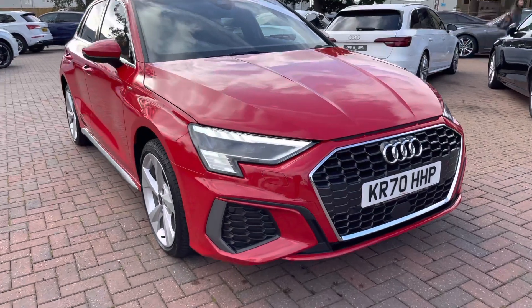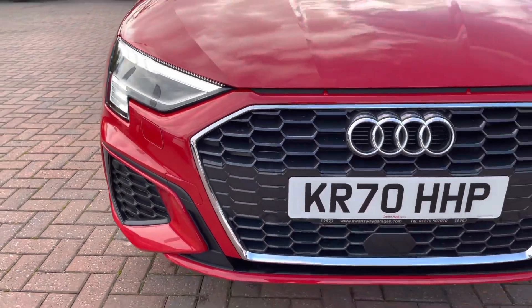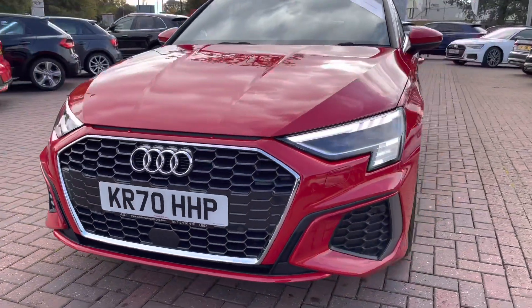The car comes with Audi's Matrix LED headlights, which are Audi's brightest headlight, and are automatically activated, deactivated, and dimmed individually according to the situation and environment around you.